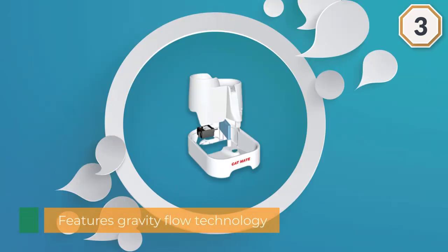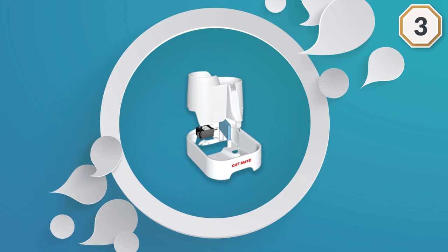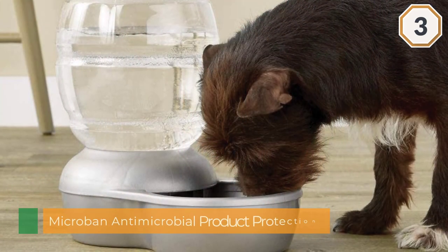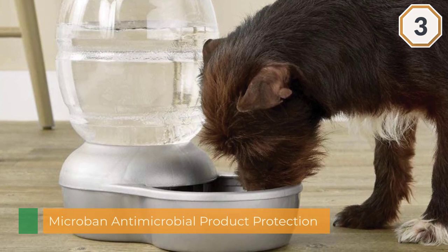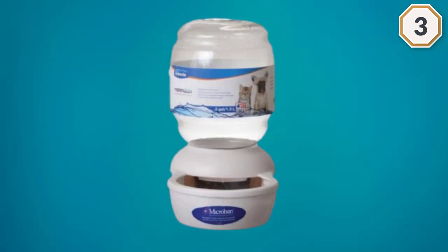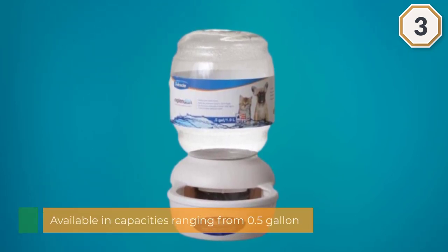The fountain also features Microban antimicrobial product protection that helps prevent the growth of bacteria that cause odor and stains in the base. It includes one charcoal filter, while replacement filters can be purchased separately. The cat water fountain is available in capacities ranging from 0.5 gallons to 4 gallons to accommodate pets of all sizes.